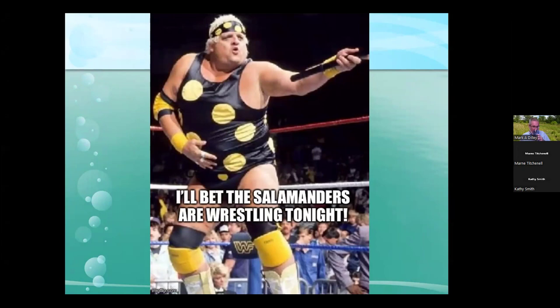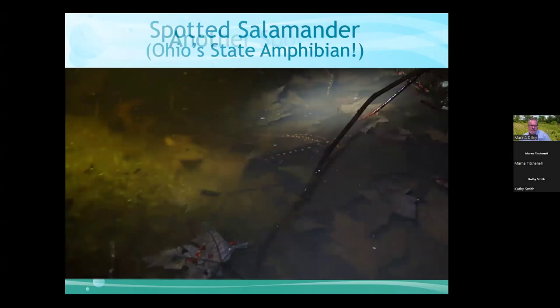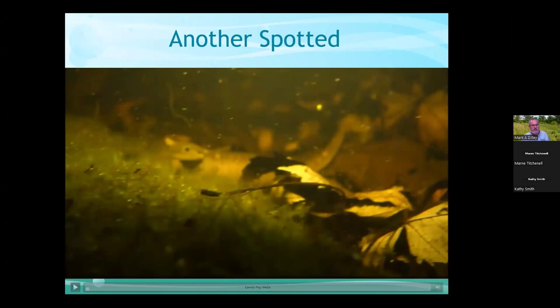The spotted salamander is Ohio's state amphibian.